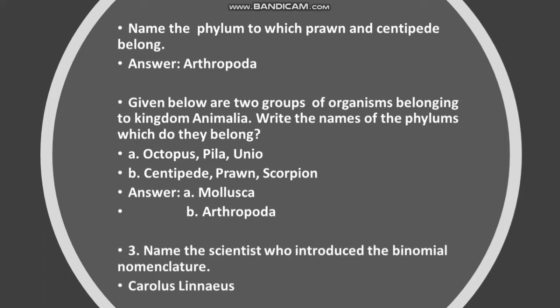Name the scientist who introduced binomial nomenclature. Answer: Carolus Linnaeus.